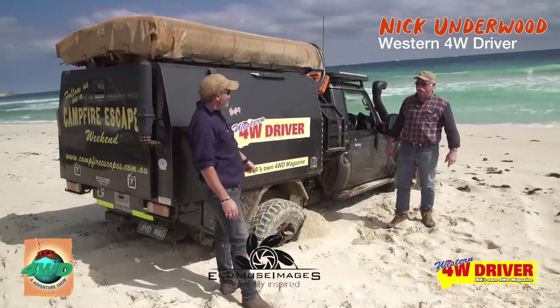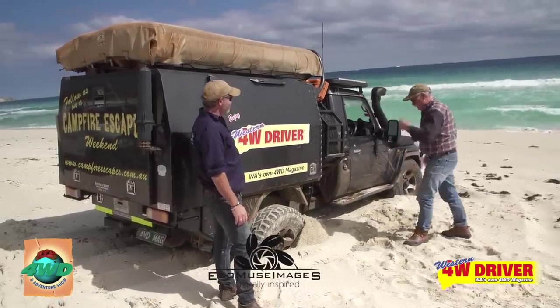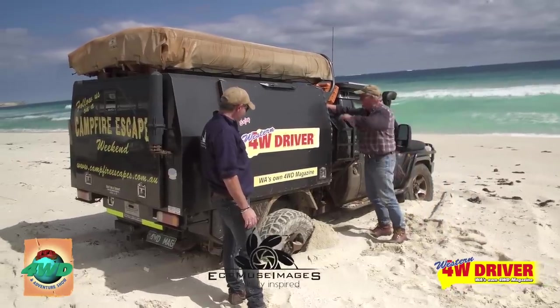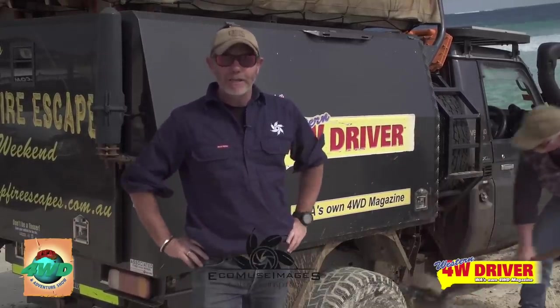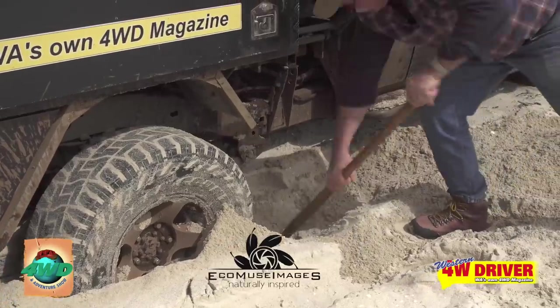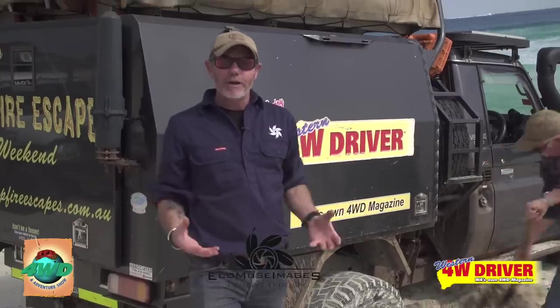The older you get, the more embarrassing it becomes when you go down. The reality is, drive on the beach long enough and you are, at some point, going to get bogged. It's the nature of the beast. First things first — grab the shovel and do a bit of hard work. Clear that sand out of the way and dig down until you can see the entirety of the tyre.